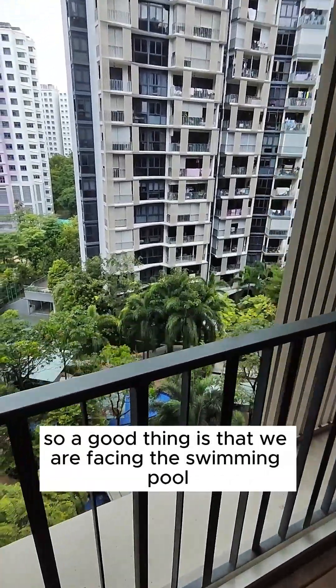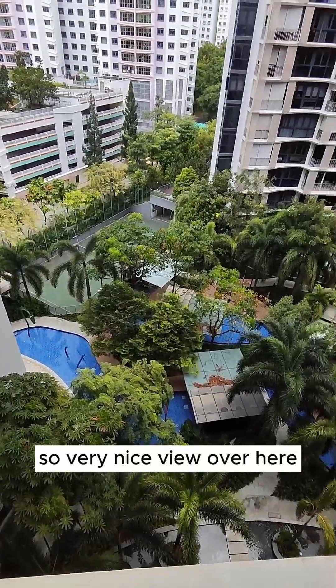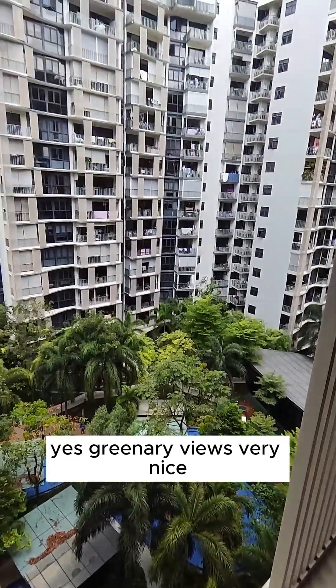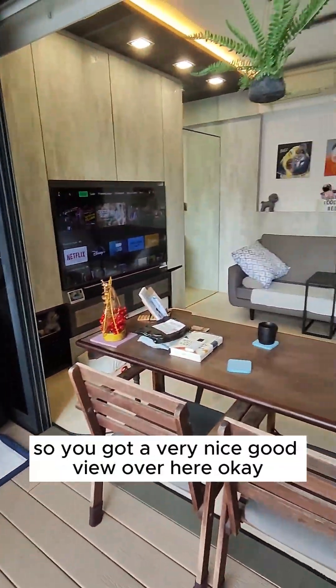A good thing is that we are facing the swimming pool, so a very nice view over here — greenery views, very nice. We are on the ninth floor, so you've got a very nice good view over here.